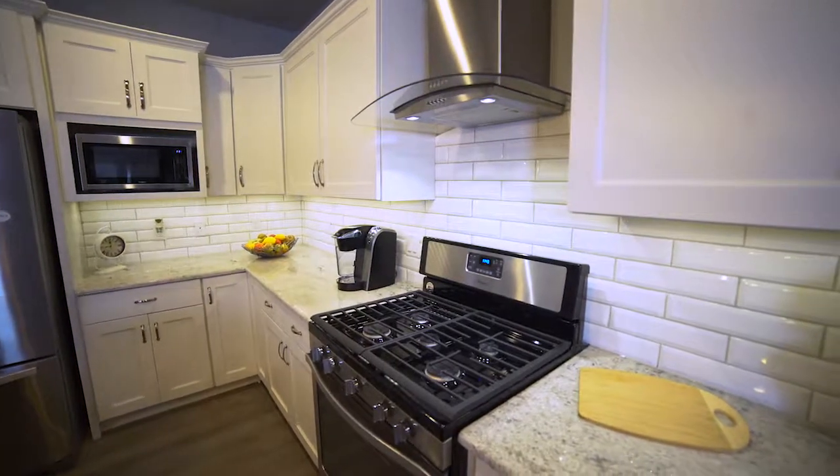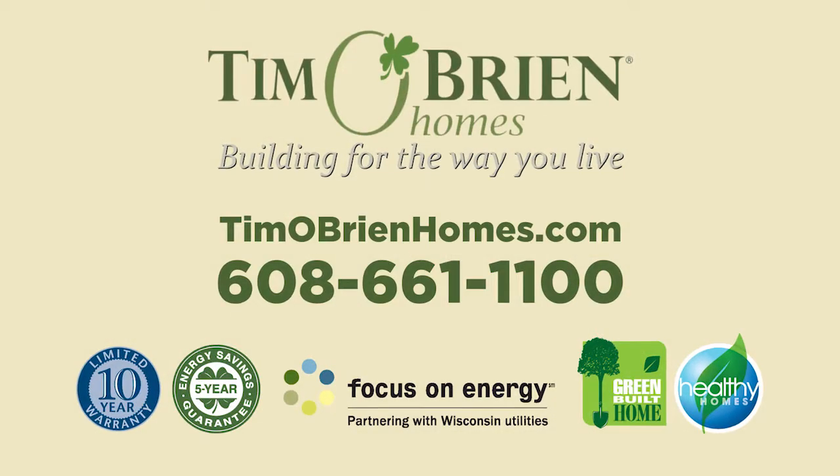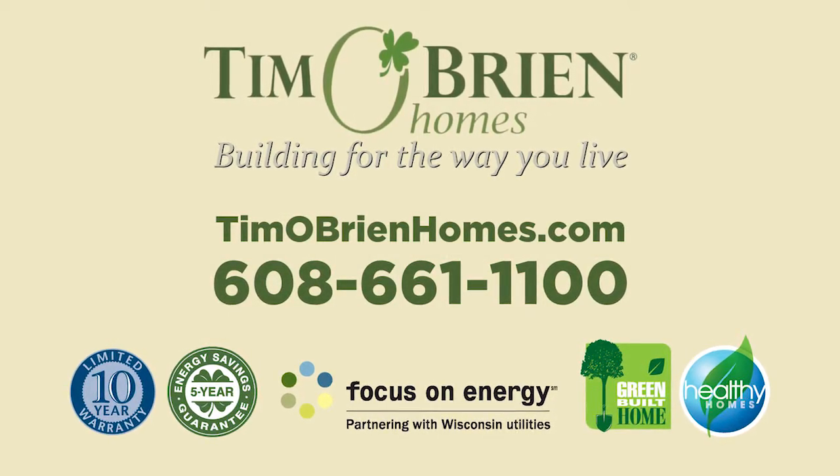These homes are available right now, so give them a call today and come see the difference in the details with Tim O'Brien Homes.